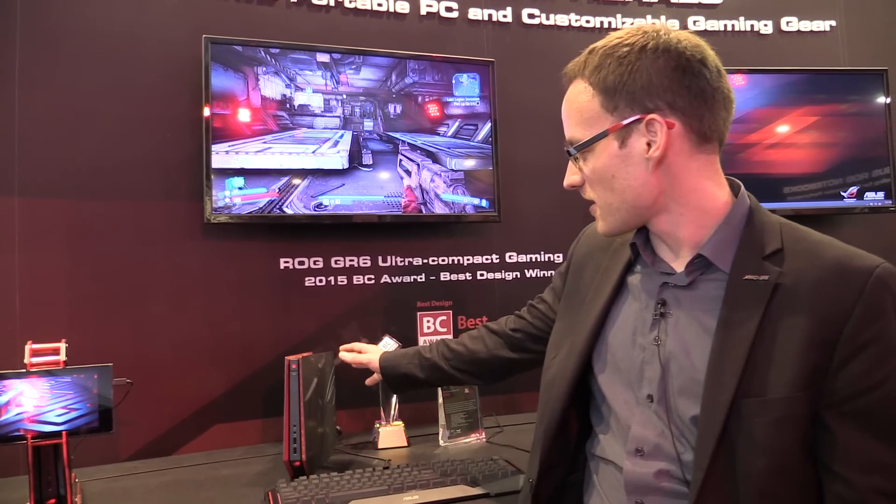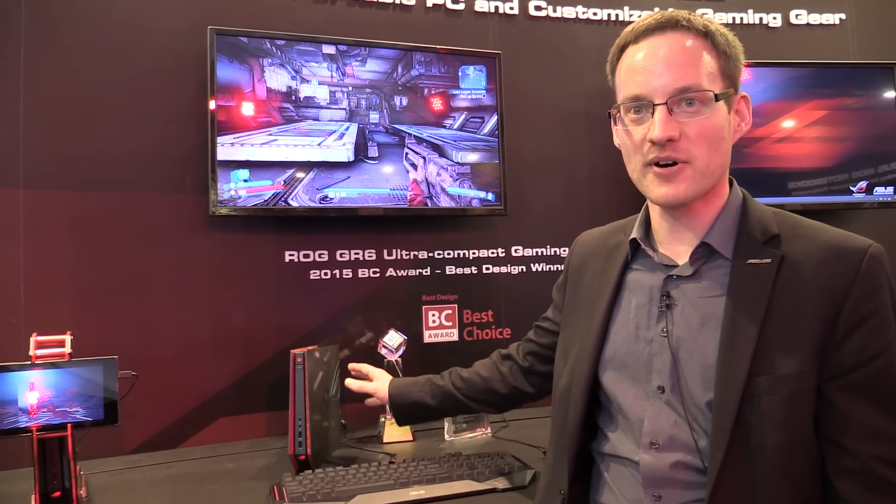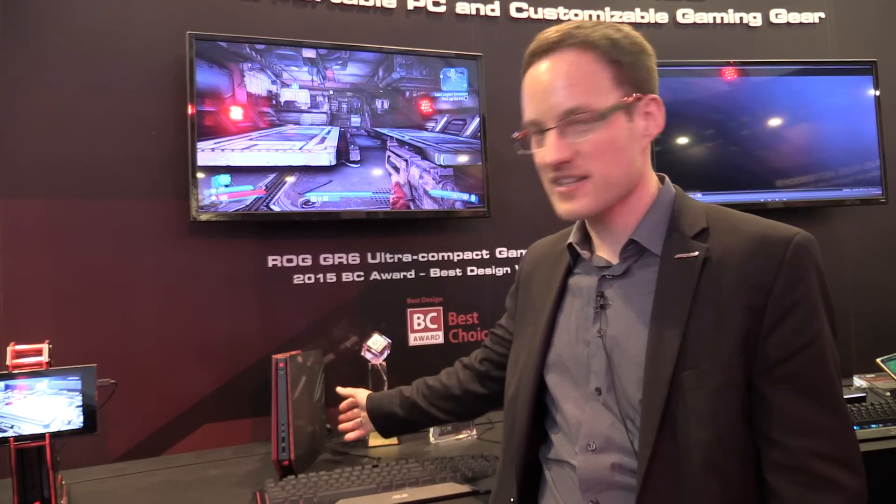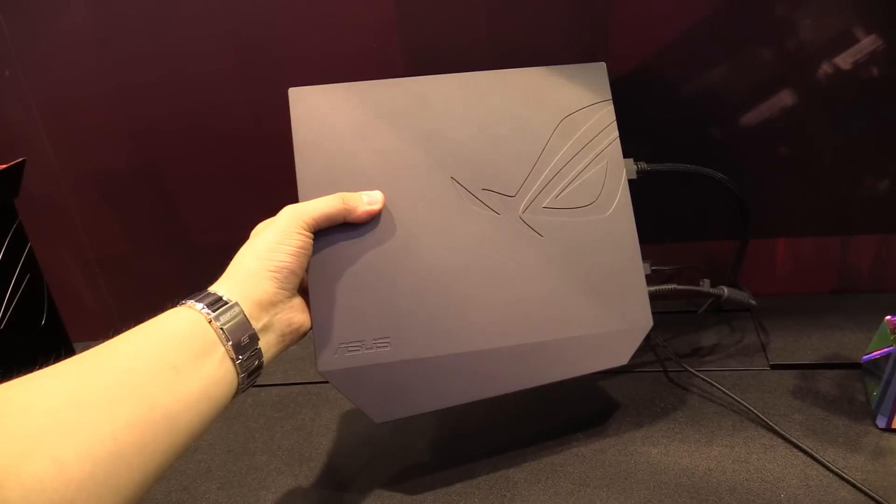Hi, this is Daniel from ASUS. We are here at the ASUS ROG booth at Computex 2015 in Taipei. And we have here our very special, very small ROG gaming PC. It's called the ROG GR6. It has a chassis that is just 2.5 liters.